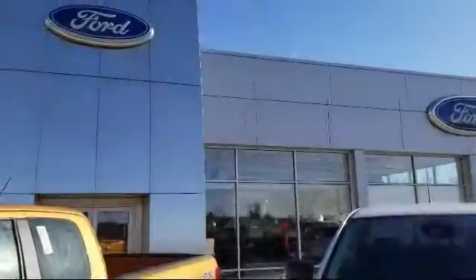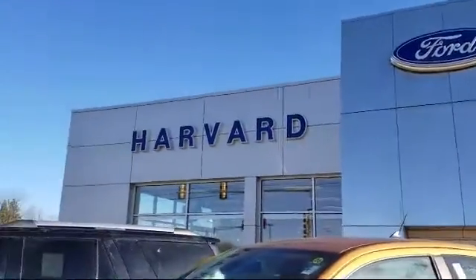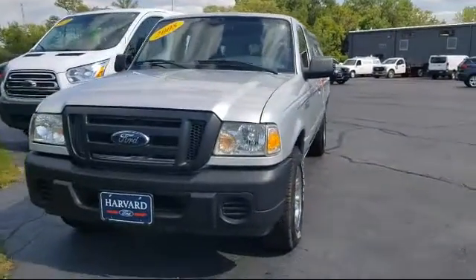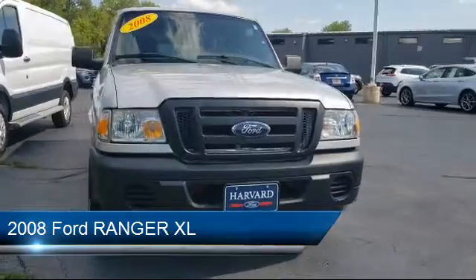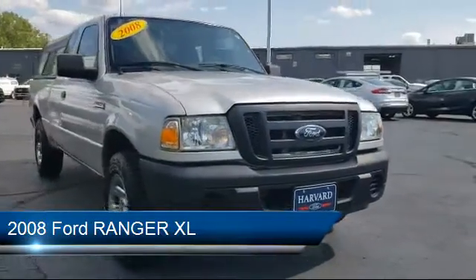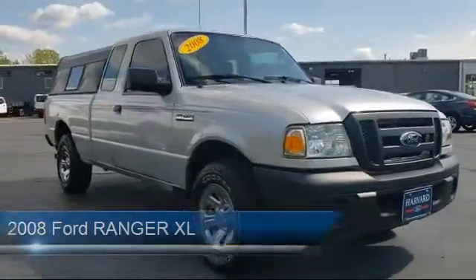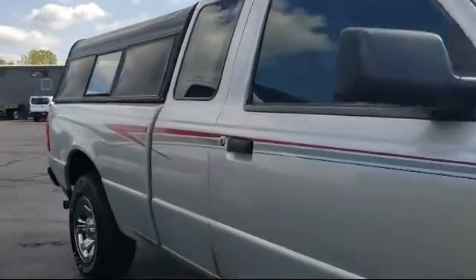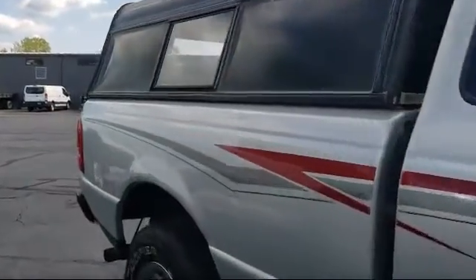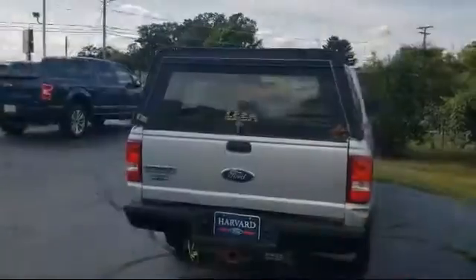Welcome to Harvard Ford, your premier destination for purchasing a vehicle. Here's a look at another one of our great vehicles in inventory. It comes equipped with tire pressure monitoring system, side airbags, anti-lock braking, four-wheel independent suspension, AM FM radio, occupant sensing airbag, rear step bumper, front and rear anti-roll bars, and much more.